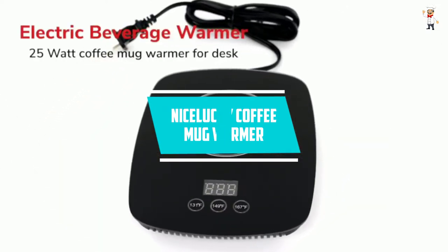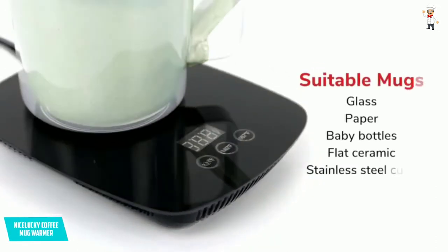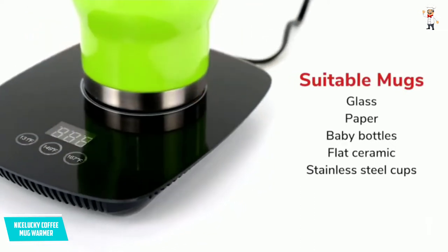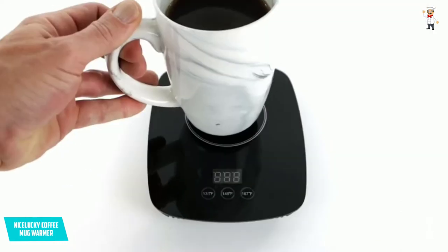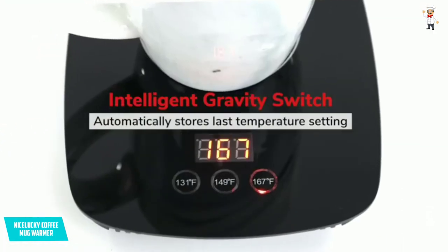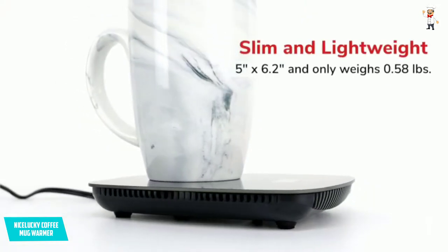At number three, the Nice Lucky coffee mug warmer. When it comes to elegant design, this is an excellent option. It has a power rating of 205W and provides a temperature range of 131 degrees Fahrenheit to 176 degrees Fahrenheit. Since it consists of ceramic parts, you can be sure there will be no odor at all.